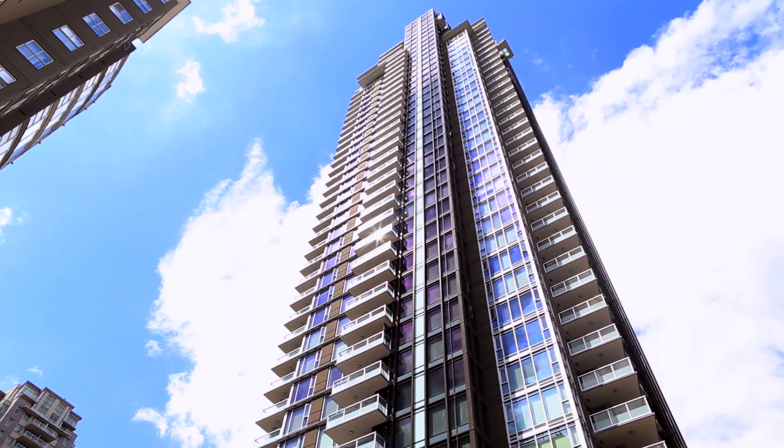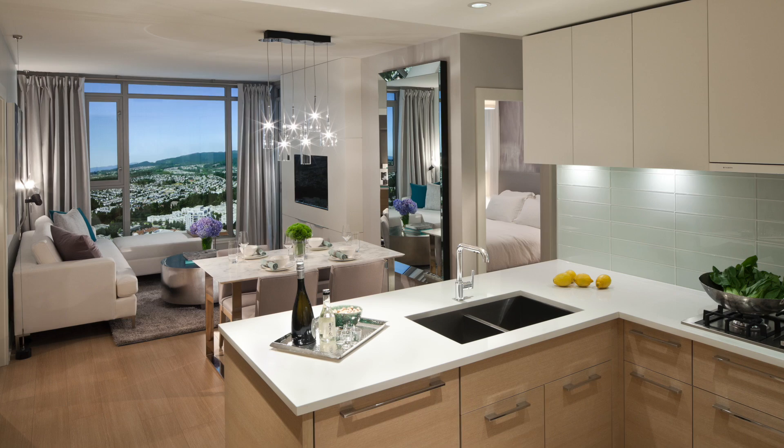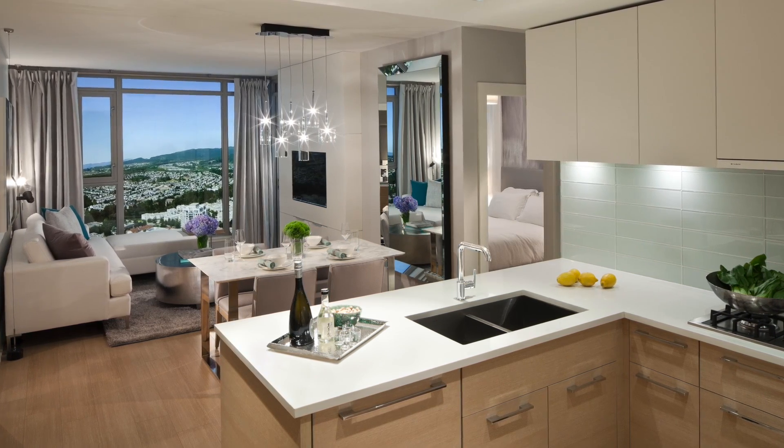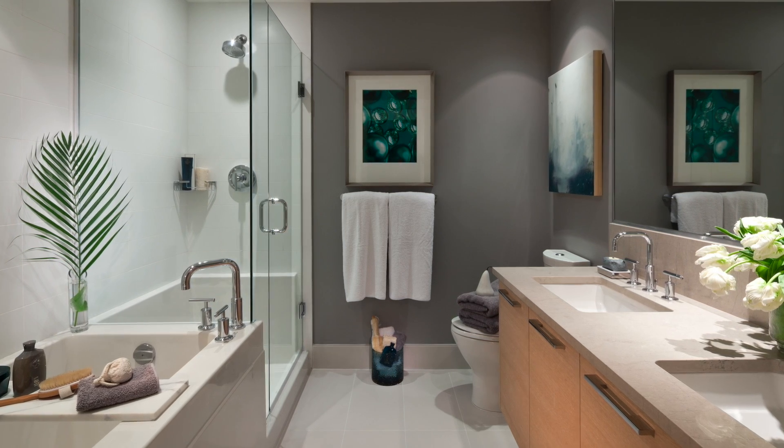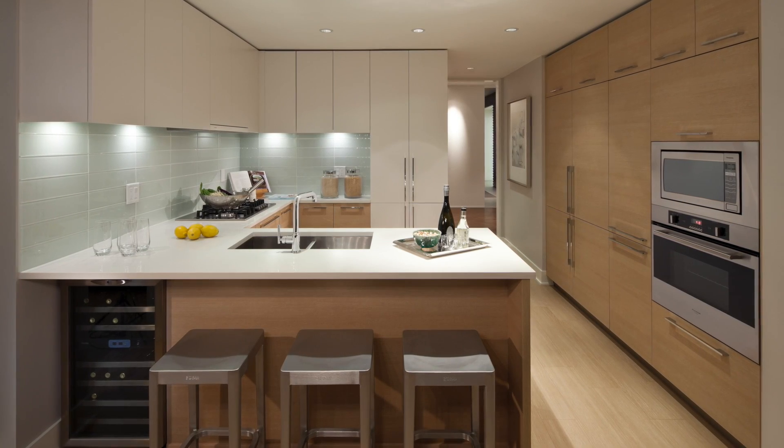We have about 859 square feet, but it doesn't seem like it. Every inch is accounted for. We moved from about 1150 square feet and we actually have much more storage space here than we had before, which we find amazing.